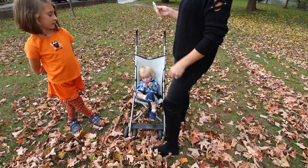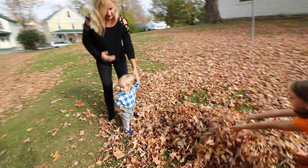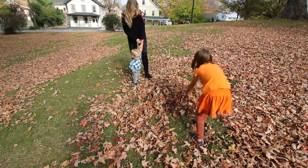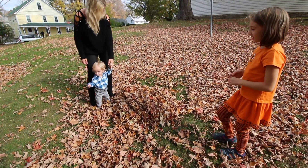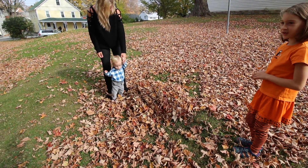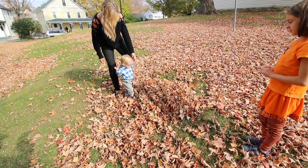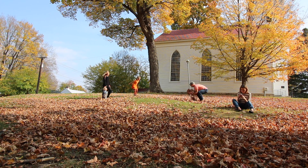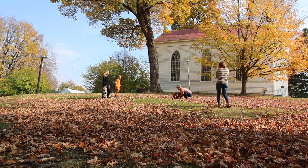Honey, you want to take a picture? Okay. Whoa, did you hear that? You're going to go through the pile — go through the pile! Kick it! Good job!